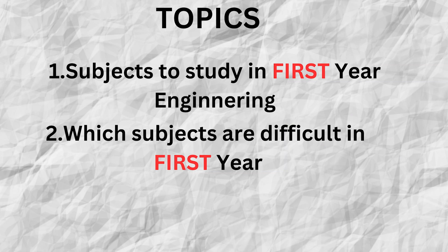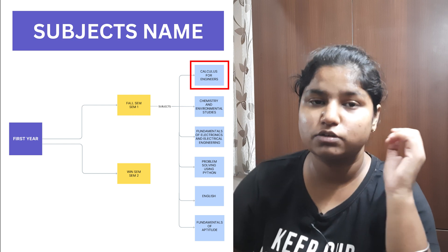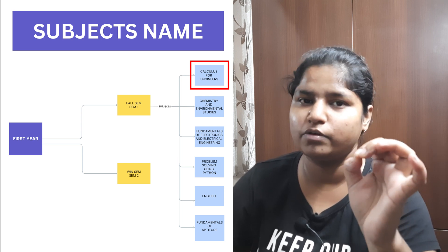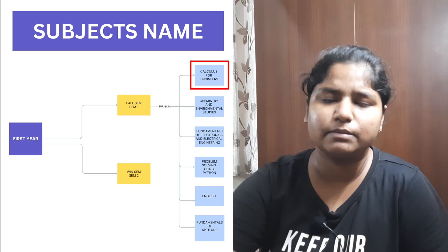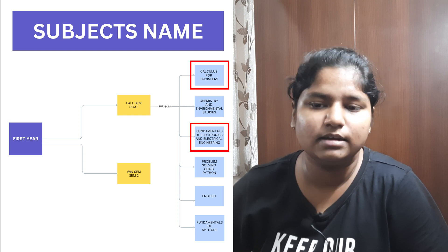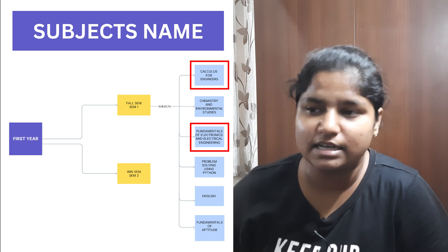Regarding difficult subjects: in first sem, the two subjects I'd say are a little difficult are Calculus for Engineers and Fundamentals of Electronics and Electrical Engineering. It is a math subject and yes, it is difficult — you have to study it beforehand otherwise you will suffer during exams. It does depend on the person though, as some might find certain subjects difficult and others easy.